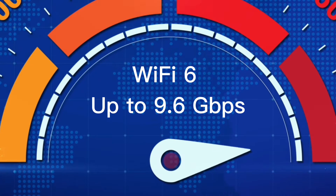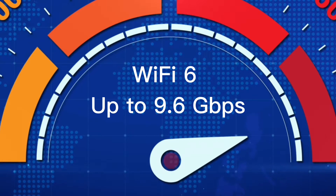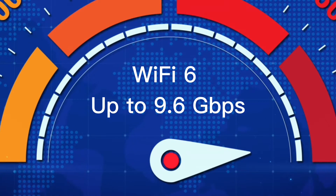Regarding speed, Wi-Fi 6 has a maximum data rate of 9.6 Gbps, which is significantly faster than the maximum data rate of Wi-Fi 5, which is 3.5 Gbps. However, it is important to note that the actual speed of a Wi-Fi 6 connection will depend on a number of factors, including the distance between the device and the router, the presence of interference from other electronic devices, and the type of device being used.